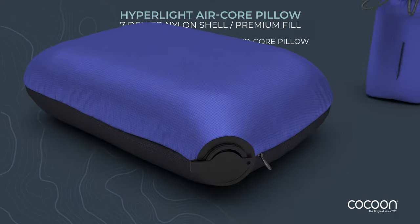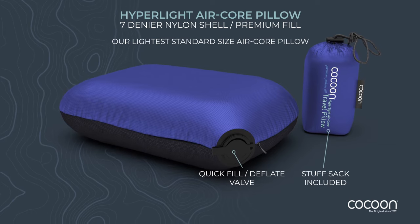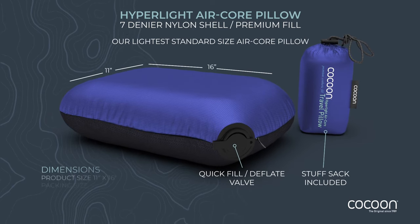The pillow also comes with a convenient compact stuff sack. Our lightest weight and most compact pillow, this is the perfect travel companion when every ounce counts.